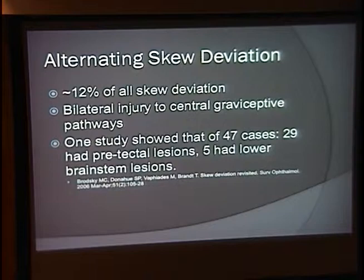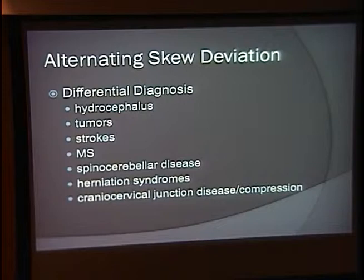Alternating skew deviation — when looking in one direction you have a hyperphoria of one eye and in the other direction a hyperphoria of the other eye. Most often when looking to the right, the right eye is hyperphoric, but not always. This is thought to result from a bilateral injury to the central graviceptive pathways that run from the midbrain down to the medulla. In a study of 47 cases, 29 had pre-tectal lesions in the midbrain and 5 had lower brainstem lesions. The differential includes hydrocephalus and tumors, anything compressing the posterior fossa, strokes and demyelinating disease, spinocerebellar atrophy, and herniation syndromes or Chiari malformations.